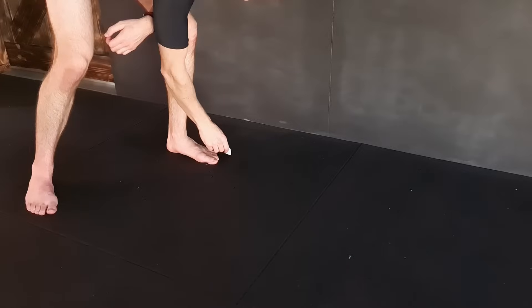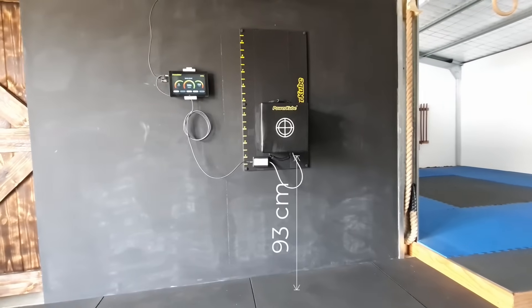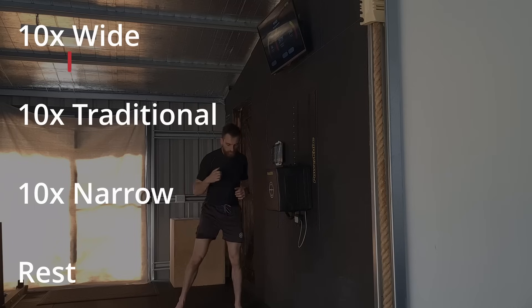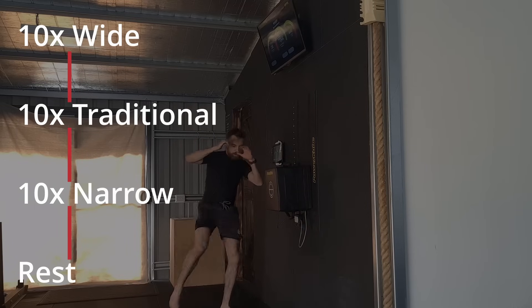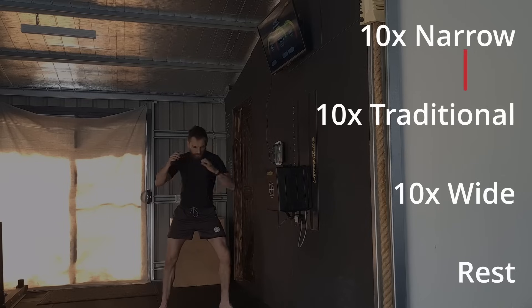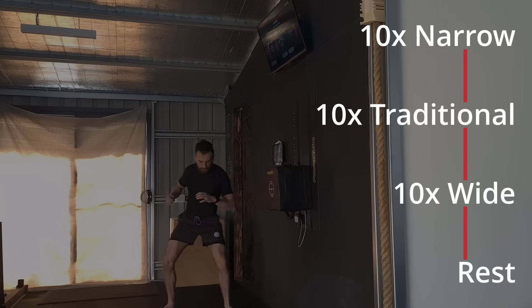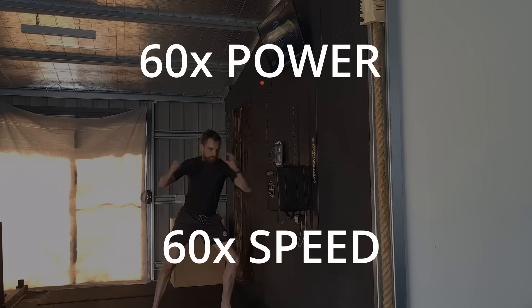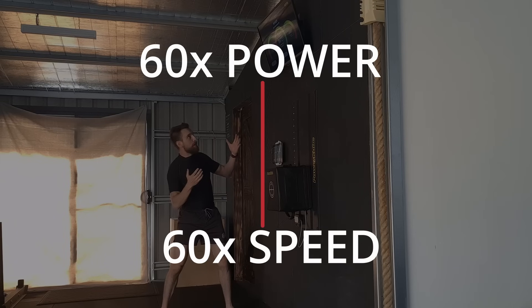Before we dive in, let me outline the tests. All kicks were thrown with the pivot foot in the same position and the power cube at the same height. I threw 10 power kicks of each angle, starting with wide, then traditional, then narrow. I rested before the next set, then changed the order and repeated — this was to eliminate fatigue as a factor in the results. After 60 power kicks, I then repeated the same process for speed, performing 60 more kicks.